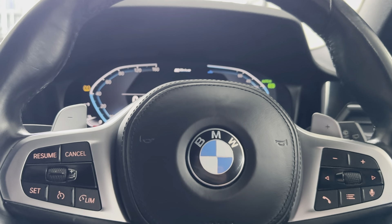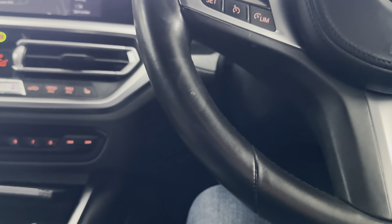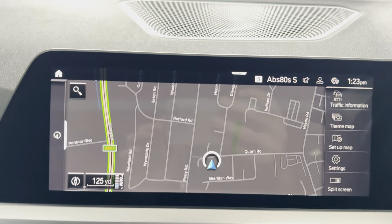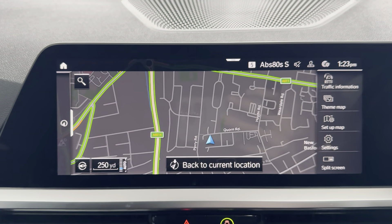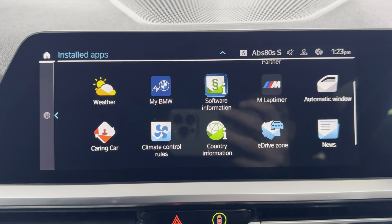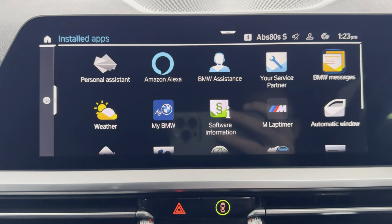This car covers just over 64,000 miles. You have got touchscreen navigation, and pre-installed apps include eDriveZone apps and Alexa voice control.